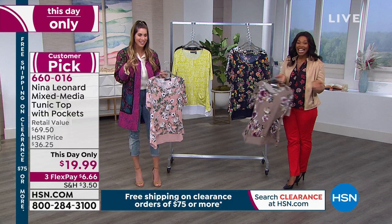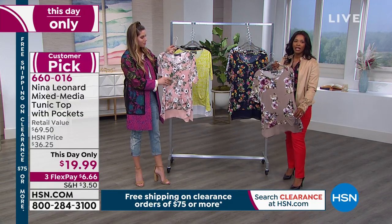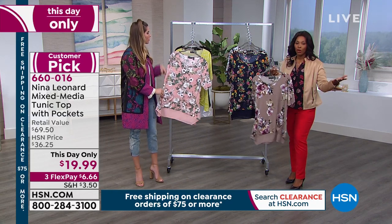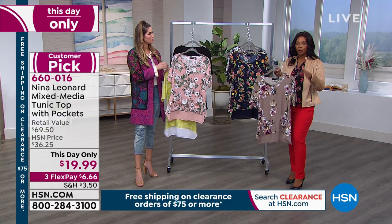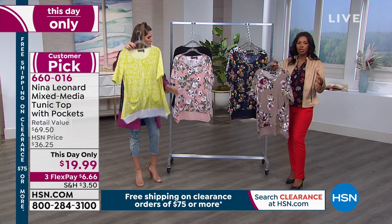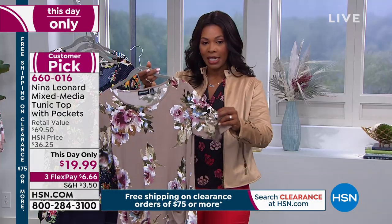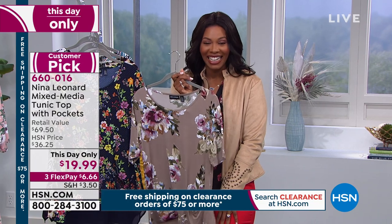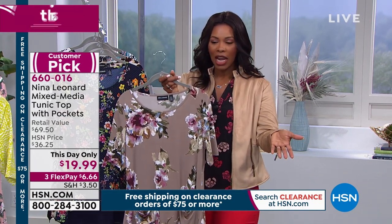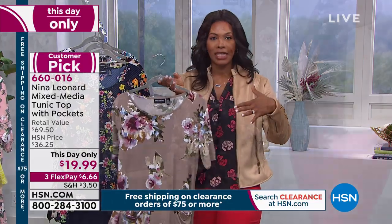You've got to act while it's hot. It's a this-day-only price of $19.99. You've got three flex payments of $6 and change. And you have all of these different prints and one solid.